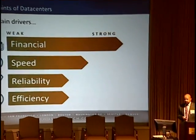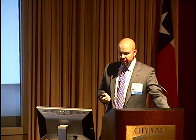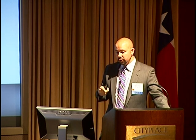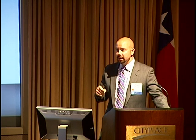Once we get past that decision tree, these are the four main pain points of data center expansion as we see them: financial, speed, reliability, and efficiency. Financial is first and foremost. Some would argue that reliability is the top pain point, but really when we talk about reliability, we're talking about cost avoidance — because if your data center goes down, you lose revenue. So it really is a financial consideration.